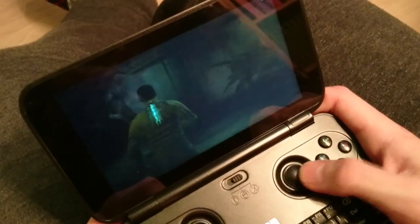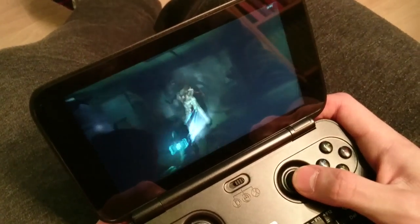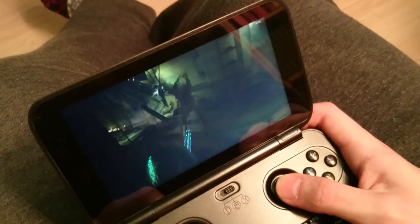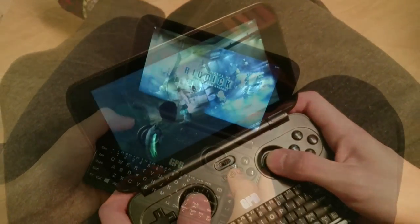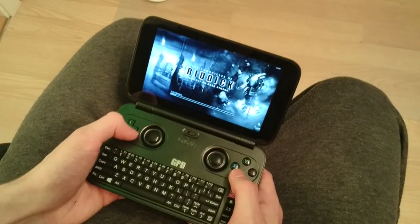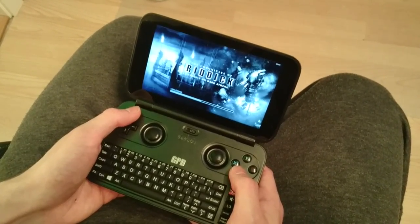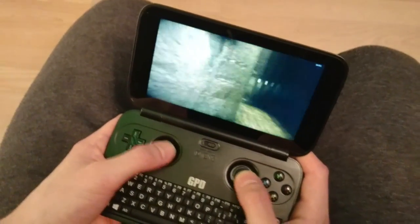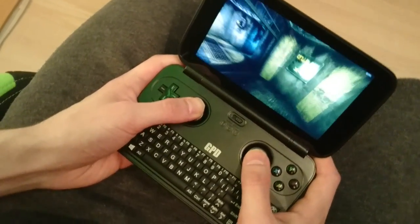The classic D-pad structure and dual 3D analog sticks from the original Japanese factory ALPS feel great and smooth. If you're used to playing with a controller, this works really well — it's almost like having a controller in your hand, especially given the size of it.